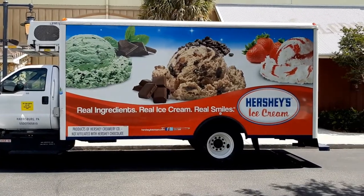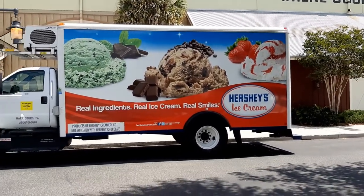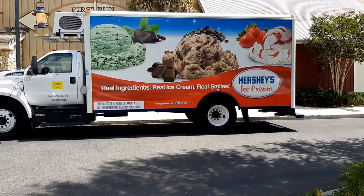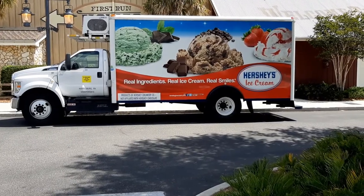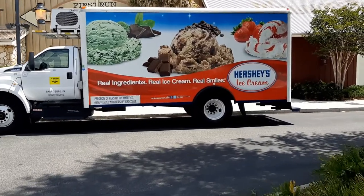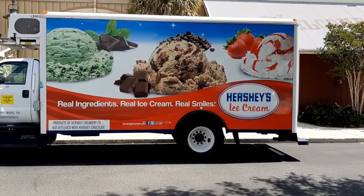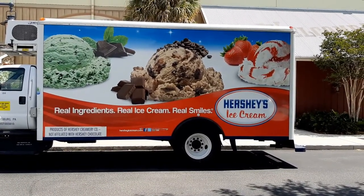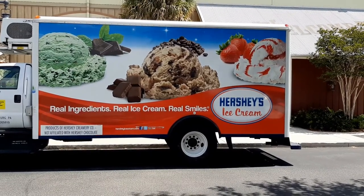The Hershey's ice cream truck. Talked to the fellow that drove it — really, really nice guy. He told me I could film it. Hershey's truck, just fantastic graphics. Makes me hungry for ice cream. Makes me homesick for Pennsylvania.